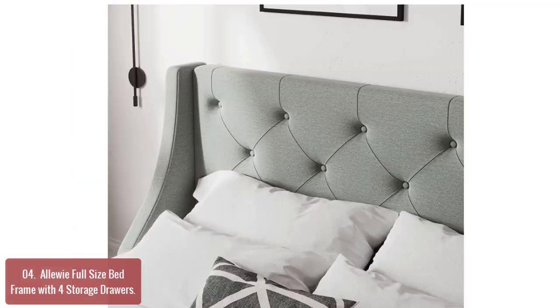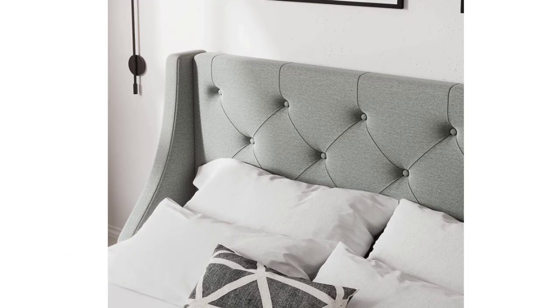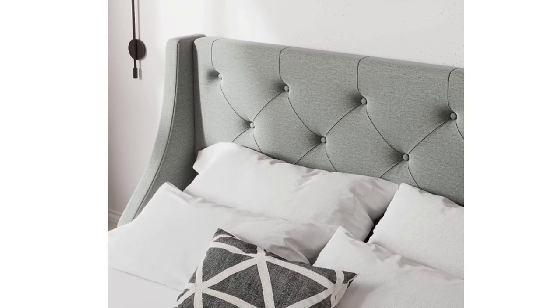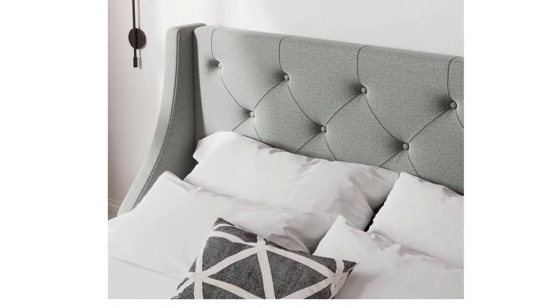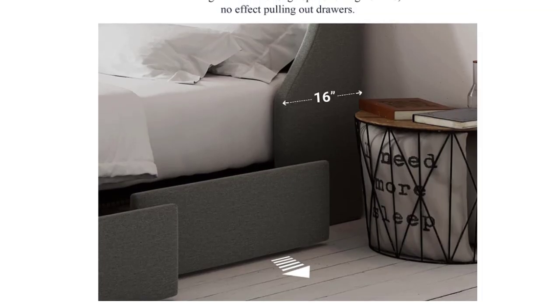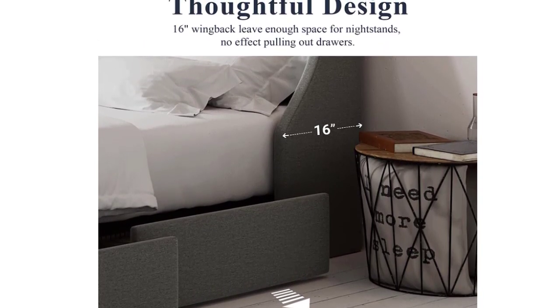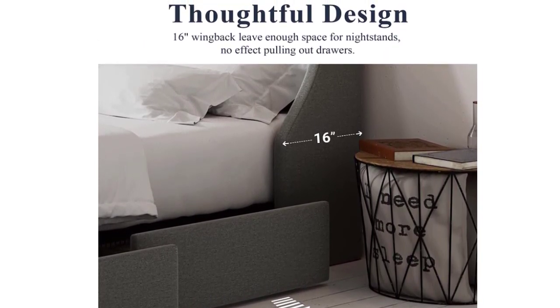This elegant, classic bed offers style and functionality. Its sleek profile adds more space in your bedroom while its ample storage provides easy access to all of your things. The sideboard includes four drawers that can be pulled out when needed, and separators between each drawer keep things neat. The construction is made of durable materials, ensuring that it will last for years to come.